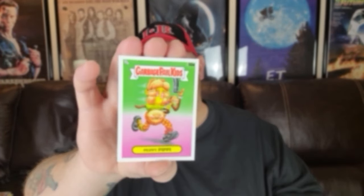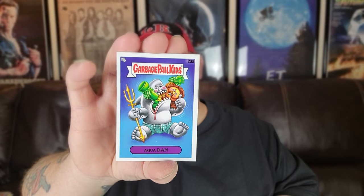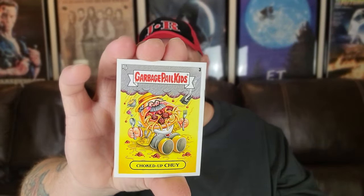Look at this one — Peppy Pippy! I don't know if you guys ever watched Pippi Longstocking, but she had the long braids coming out the sides of her head. Here's Experimental Xavier with the green border — I haven't seen this one before. Aqua Dan — double and double.